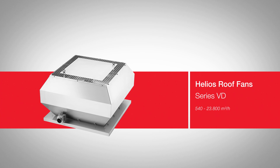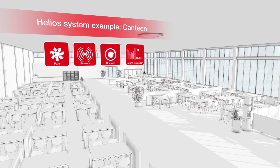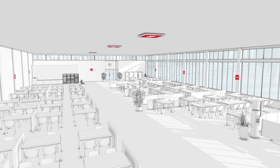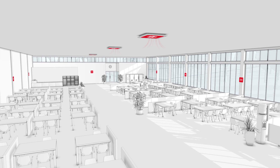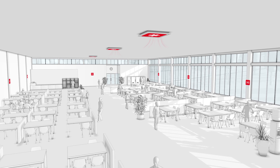The roof fans of the VD series with vertical discharge are the perfect partner for various applications in residential, commercial, and public buildings. Especially in highly frequented areas, the VD demonstrates its advantages and can be ideally integrated in a comprehensive Helios ventilation system.